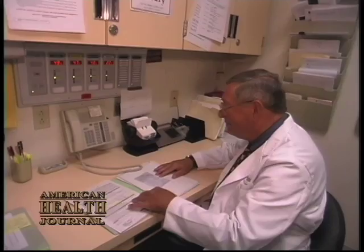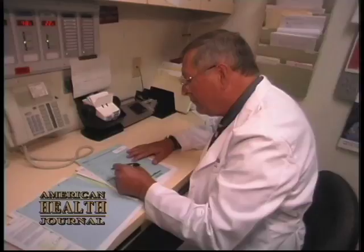Most of the time it's diagnosed radiographically. Today a CAT scan is the most common way of diagnosing it. It's treated based on the size of the stone. If it's small and the pain is manageable, you might allow it to pass. If it's large and doesn't stand a chance of passing, then it's going to need some kind of intervention.